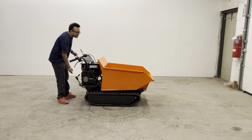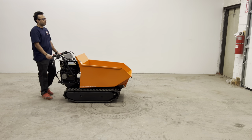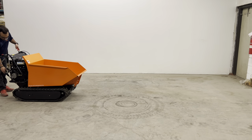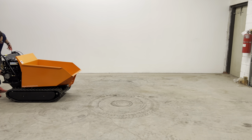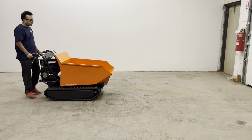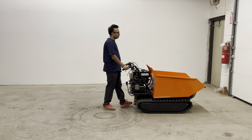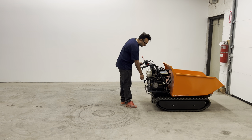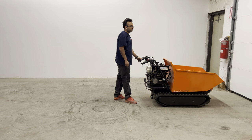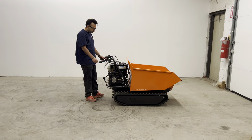So right now we're going to demonstrate reverse. One, two, and three go forward.